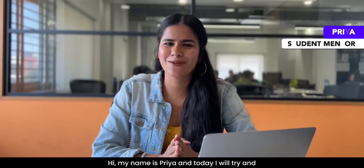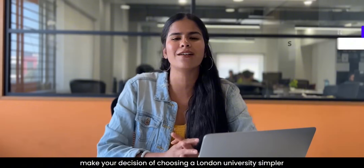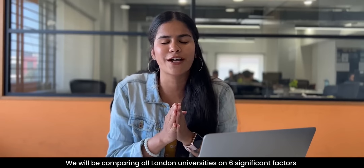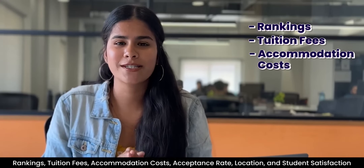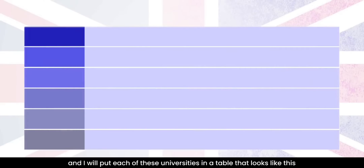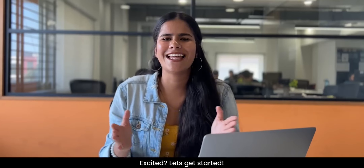Hi, my name is Priya and in this video we will be helping you make your decision of choosing a London university simpler. We will be comparing all of the London universities on the basis of these 6 significant factors: Ranking, Tuition Fee, Accommodation Cost, Acceptance Rate, Location and Student Satisfaction. I will put each of these universities in a table that looks something like this. Let's get started.